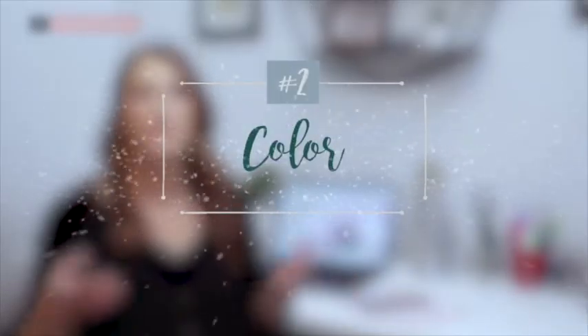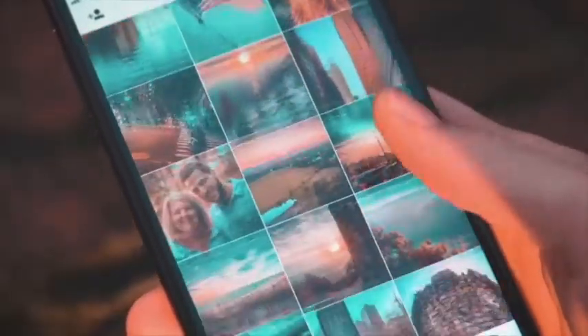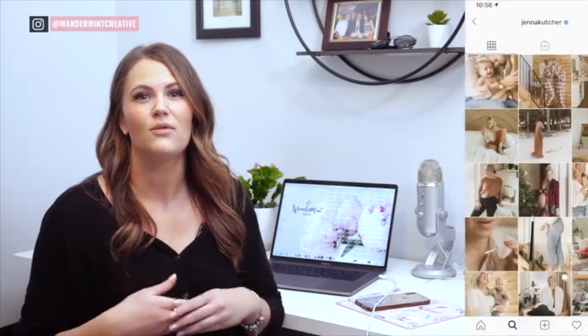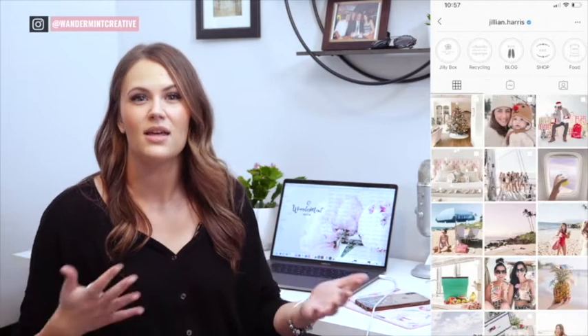The second thing is color. Picking out a color palette is very important to keep your feed looking consistent. This doesn't mean you have to stick to one color, it just means you need to have a familiar feeling throughout. For example, in fall you could stick to more oranges and reds and in winter you could stick to more blues and white. When using these different color schemes make sure that they still have an overall look and feel that is the same. Some feeds are very dark and moody and some are more light and airy. Keep this in mind when incorporating these seasonal colors.